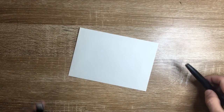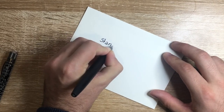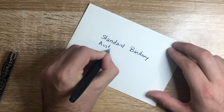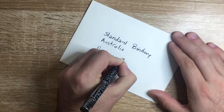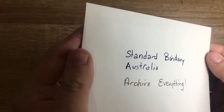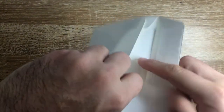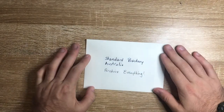Let's now test out the envelope. We'll use the rollerball and the fountain pen on this. Writing 'Standard Bindery from Australia' and 'archive everything.' Once again, we don't see any feathering or anything like that as the ink's drying. It does take a little bit longer to dry on these sorts of papers because it's more coated. But nothing has come through. So these are fountain pen friendly cards and envelopes, which is really nice.